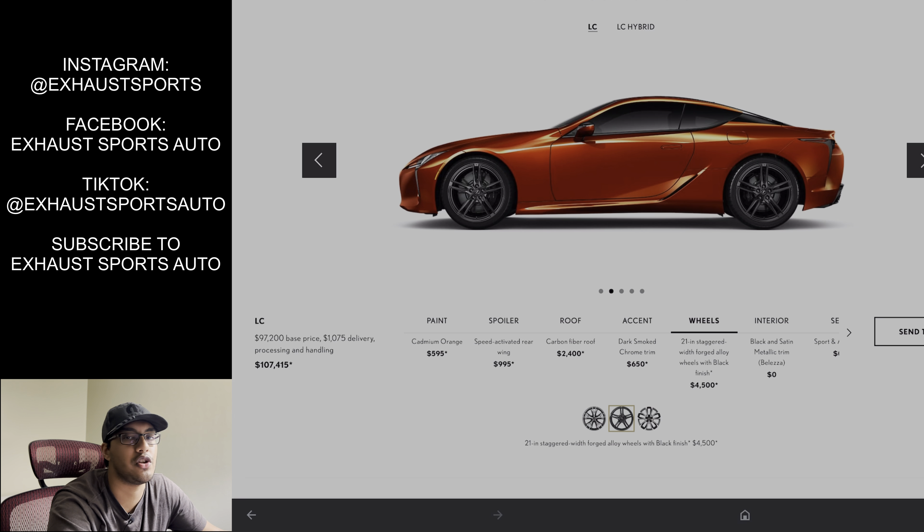Here we have the wheel options. There are your new wheels — these kind of got unveiled for the inspiration series for 2021, the blacked-out LC. These are $4,500 for these basic-looking wheels. I honestly like these 21-inch wheels the best. It should be like a crime to get these 20-inch cast wheels on this LC500 — I hate the way they look.